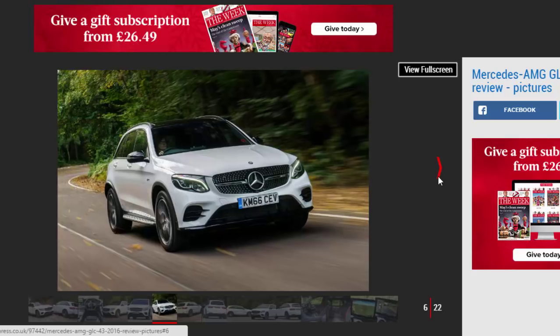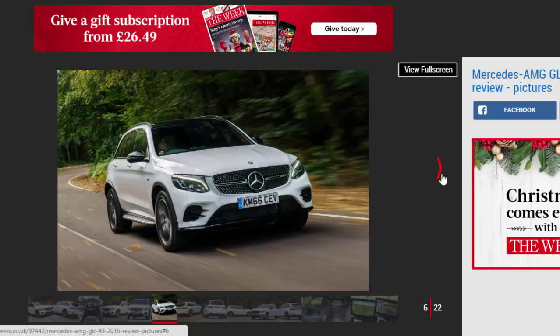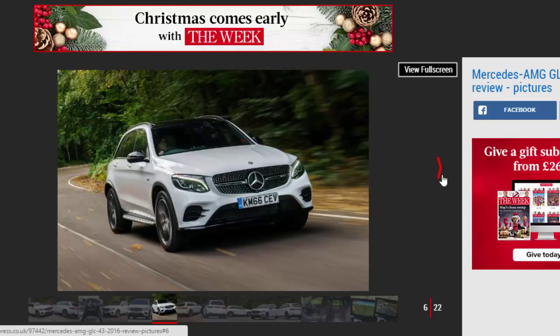On our white test car it's a pretty conspicuous combination — the GLC 43 gets a lot of attention on the road.